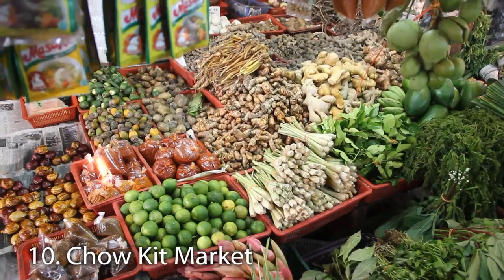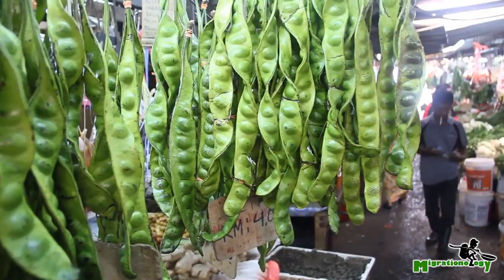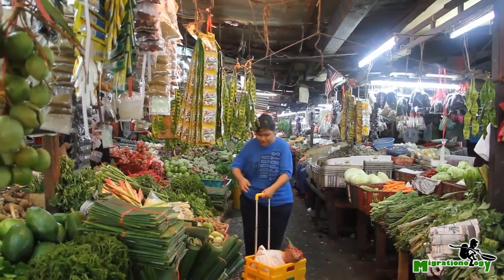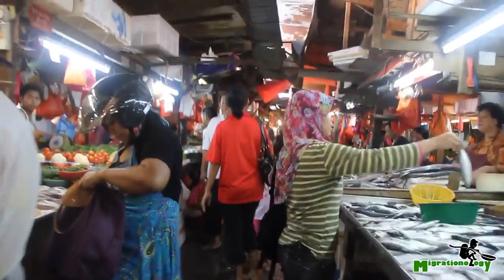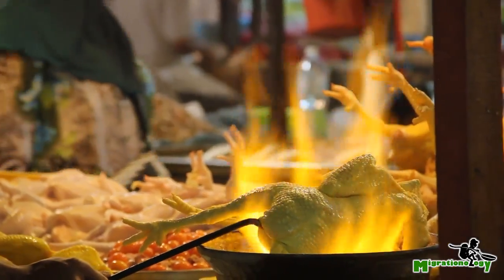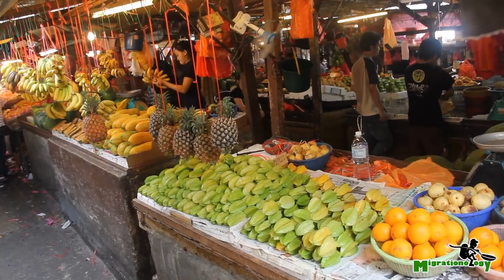Number ten is the Central Chow Kit Wet Market — one of the largest fresh wet markets in the city. They have a lot of amazing ingredients, including stink bean, and all the fresh ingredients you could ever need to prepare a Malay feast. There's always a delicious array of fresh tropical fruit as well.